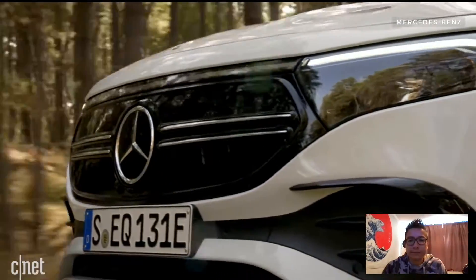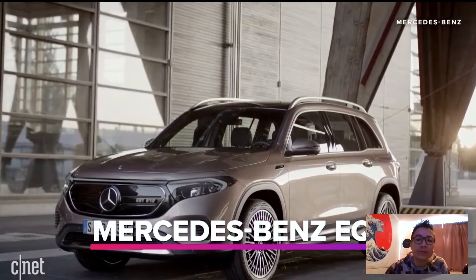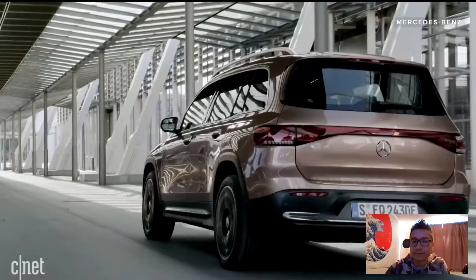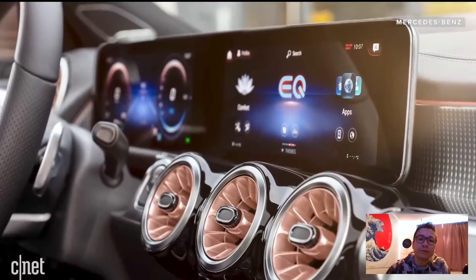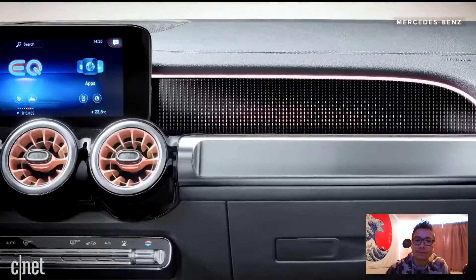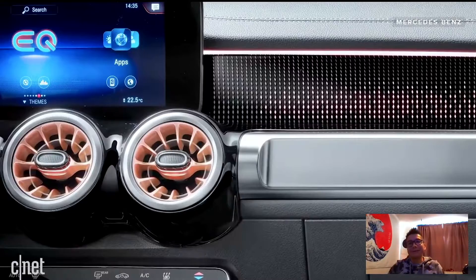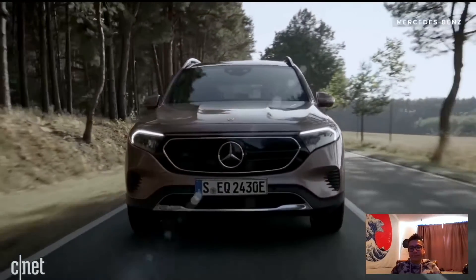Over at Mercedes, EQ means electric car. The EQB is one to look for — it looks really cool, kind of a high-top sneaker look with a big utilitarian rear and a squared-off set of shoulders, a handsome chunky look. There'll be an EQB 300 or a 350 variant — and obviously those numbers don't refer to liters of engine anymore. The 350 is the higher performance option, but both are dual-motor all-wheel drive; it's just a matter of how much performance you want.